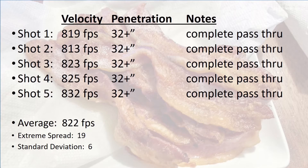I averaged 822 feet per second and every single bullet passed completely through both 16 inch blocks and continued back into the berm. Even with their generous meplat, or the big flat nose, these performed like we would expect full metal jackets to perform. Both gel blocks look just like this, with one long pinhole from one end all the way to the other.